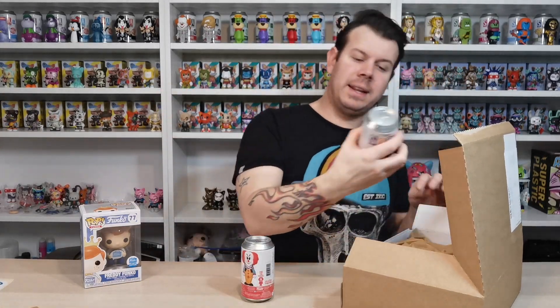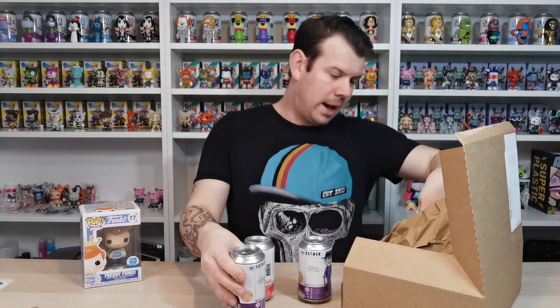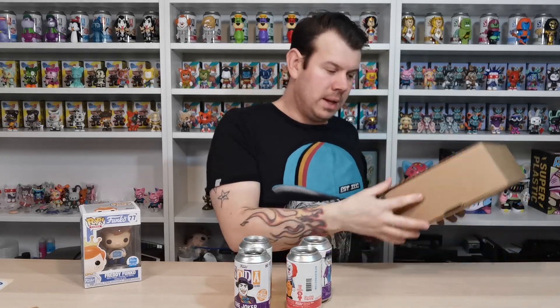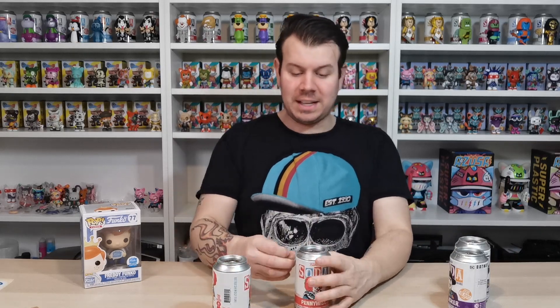So we're gonna take a chance trying to find the chase for the Pennywise and for the Joker. I feel like we've tried so many times on the Joker and we could have just bought a case. But sometimes you're not lucky. I just like to try and find them as opposed to going on eBay and buying them - it's fun to try and get the chases.